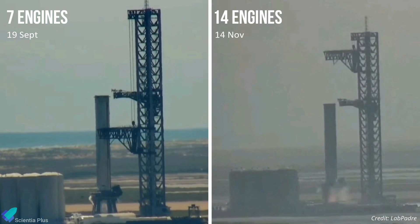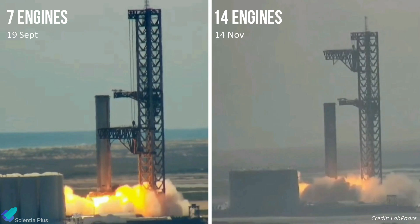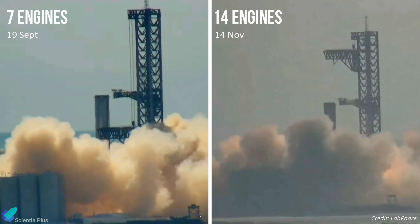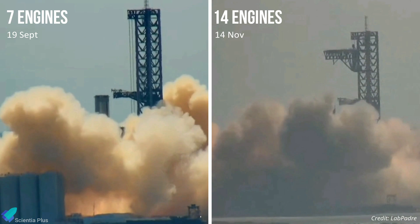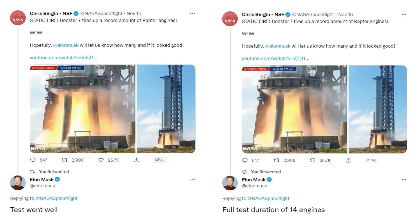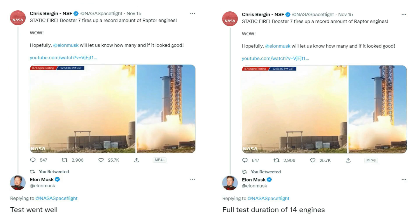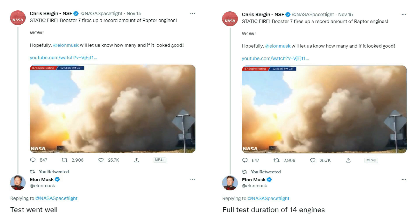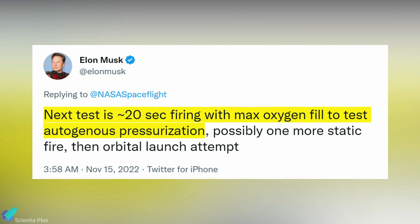Monday's Booster 7 test doubled the previous highest number of Raptor engines SpaceX had simultaneously ignited, which occurred during a static fire test on September 19. SpaceX CEO Elon Musk tweeted that the test went well and confirmed the full test duration of 14 engines. In a subsequent tweet, Musk added that the next booster test would be a 20-second-long Raptor firing with maximum oxygen fill to test the autogenous pressurization system.